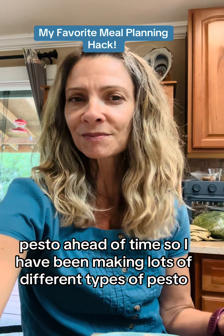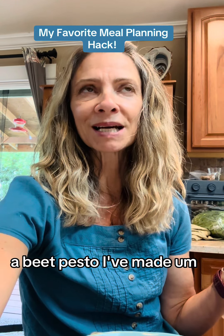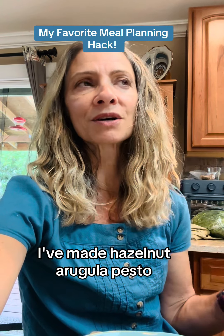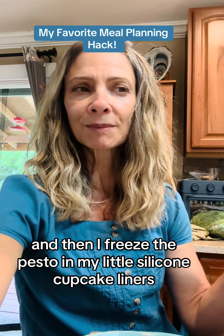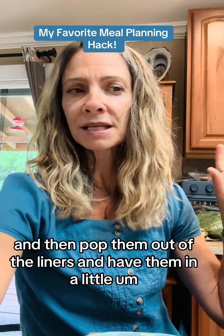I've been making lots of different types of pesto — like a beet pesto, a pumpkin seed arugula pesto, and a hazelnut arugula pesto. I've been experimenting, and then I freeze the pesto in my little silicone cupcake liners and pop them out of the liners.